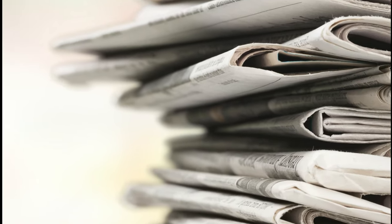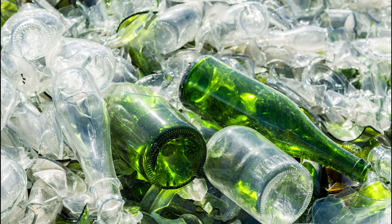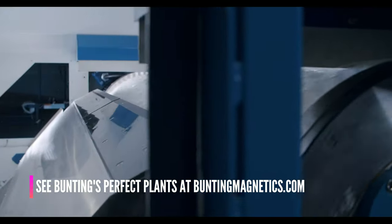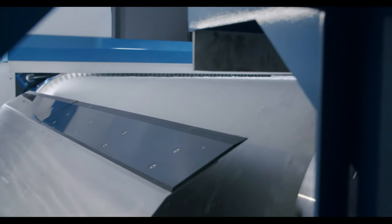In recycling, it's critical to ensure thorough and reliable removal of metal contamination from the products being processed. Bunting's arsenal of magnetic separation, detection, and conveying equipment meets the demand. With multiple installation options, Bunting's custom designed applications integrate into any existing production environment.